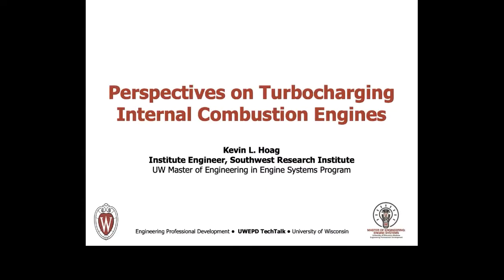Greetings. My name is Kevin Hogue, author of the textbook Vehicular Engine Design, published by Springer Verlag, Institute Engineer in Powertrain Engineering at Southwest Research Institute, and a founding faculty member of the University of Wisconsin's Master of Engineering in Engine Systems.